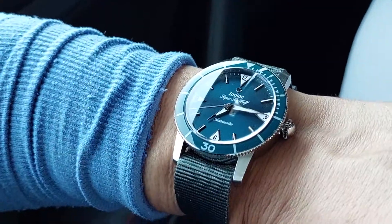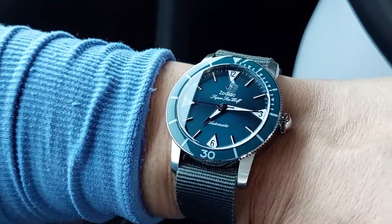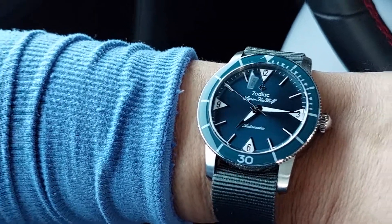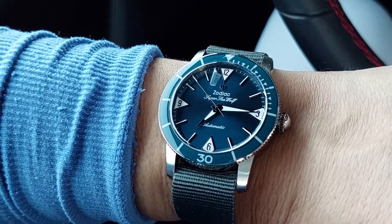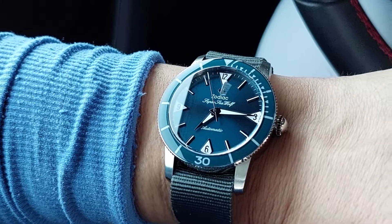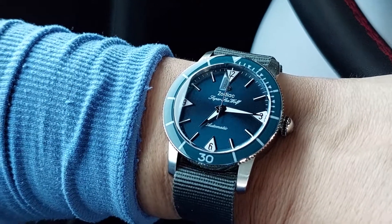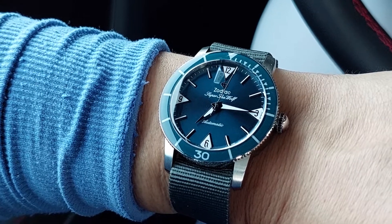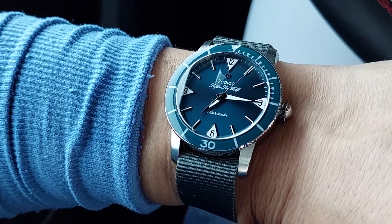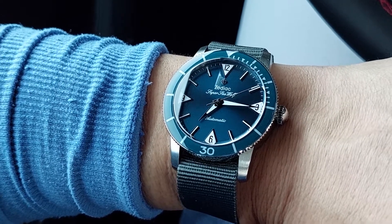I probably will wear it another day or two. You might have seen the video between episodes where I discussed regulating this watch — it was running a little fast for my taste, about plus 10 to plus 12 seconds a day.